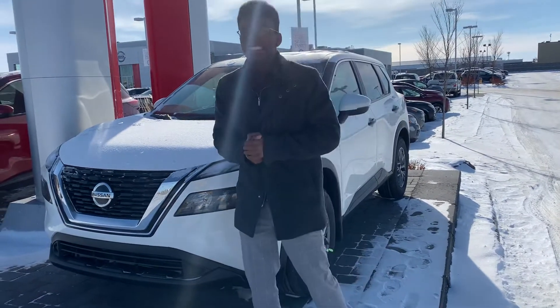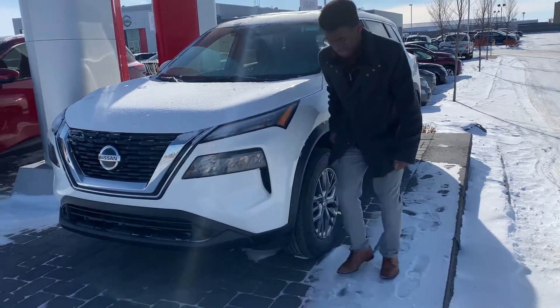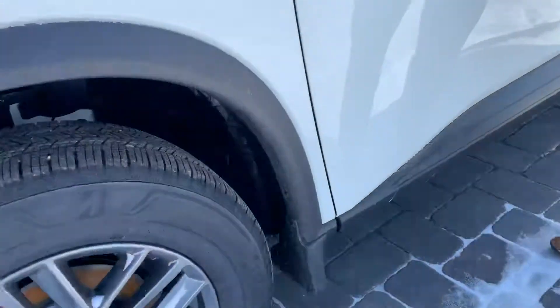Up front you got the whole redesigned facelift that looks absolutely gorgeous. On the side here, you got those beautiful dark chrome rims on those brand new all season tires.